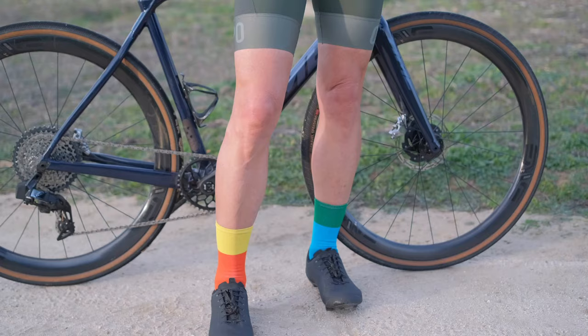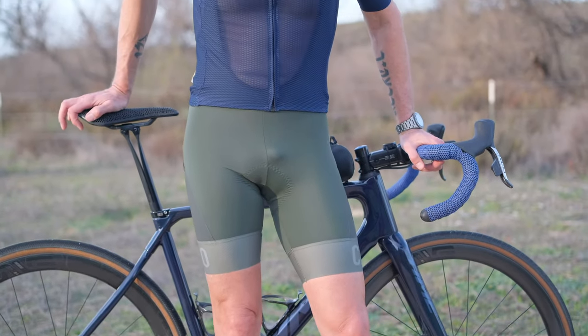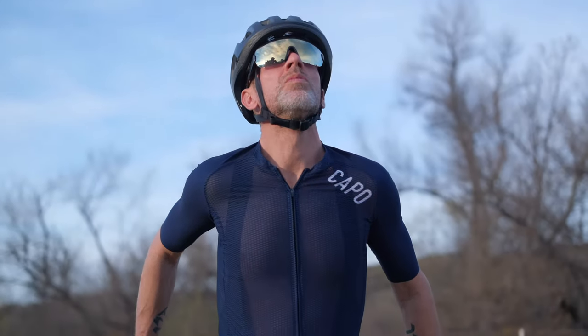As an avid cyclist exploring rugged terrains and unpaved paths, I recently invested in the Capo SC Race cargo bib shorts, and I gotta say, they exceeded my expectations on multiple fronts. From the moment I slipped them on, I could feel the difference.